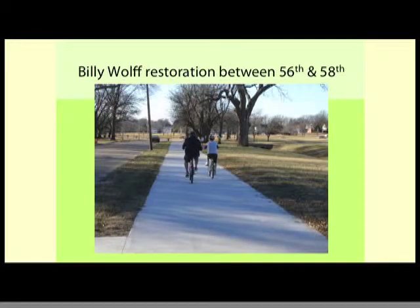On the Billy Wolf Trail from 56th to 58th Street: when this trail was built, the mindset was that you could just add a four-foot sidewalk next to an existing four-foot sidewalk and make it work. It works for a while until the grass starts to grow, then it starts to separate and you have problems. So we replaced that section of trail, and we know there are a couple other similar places in the network that will eventually get replaced as well.